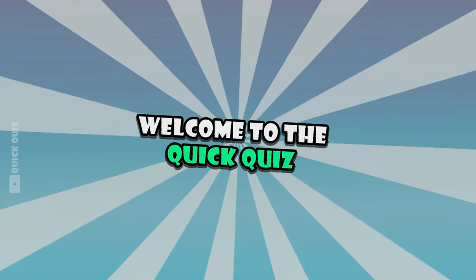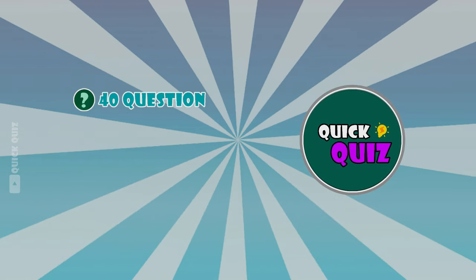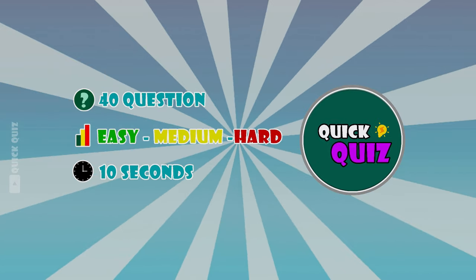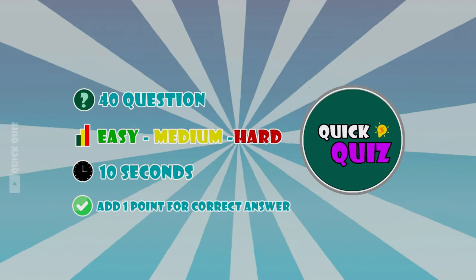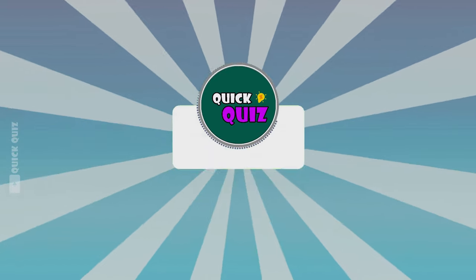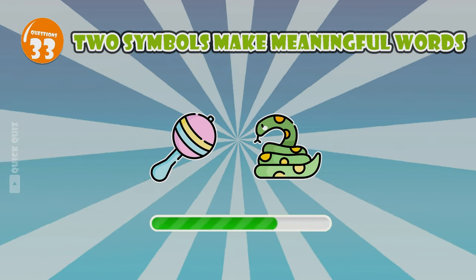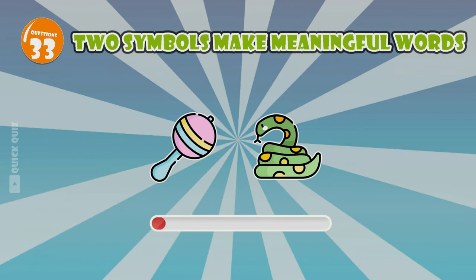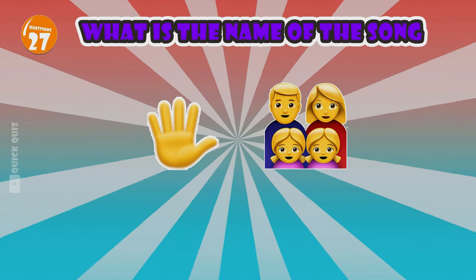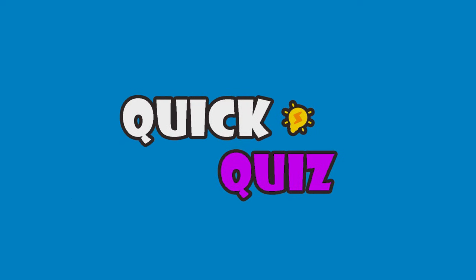Hello everyone, we meet again! Welcome to the Quick Quiz. Today let's play a game to find the differences in images and explore interesting puzzles. We've prepared 40 questions at different difficulty levels: easy, medium, and hard. You have 10 seconds to answer each question, and for every correct answer you'll earn a point. If you're ready, subscribe to the channel and turn on notifications. Let's go!